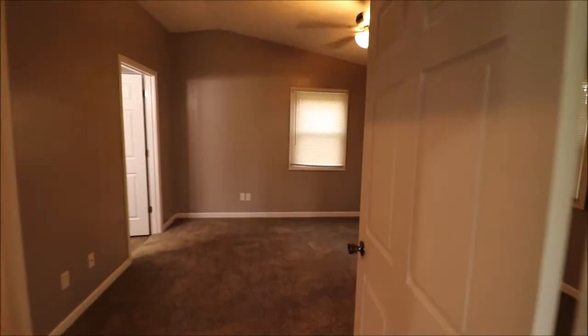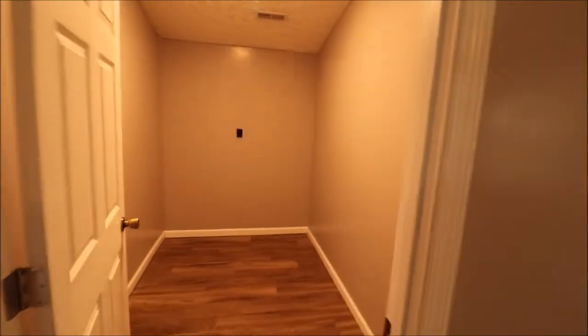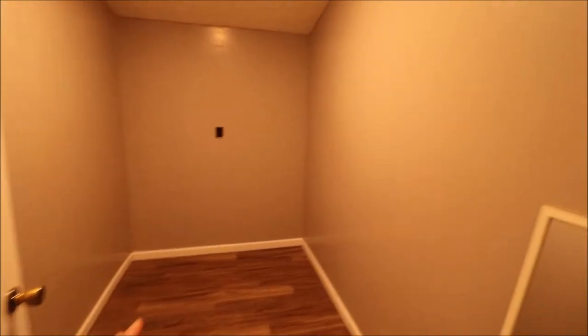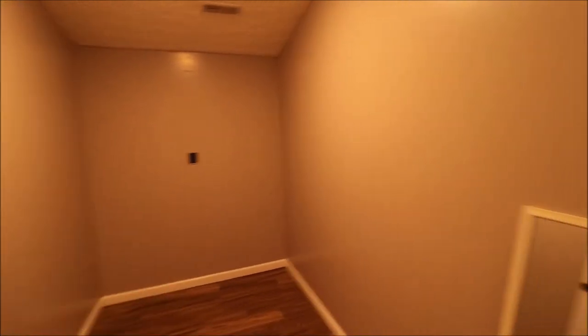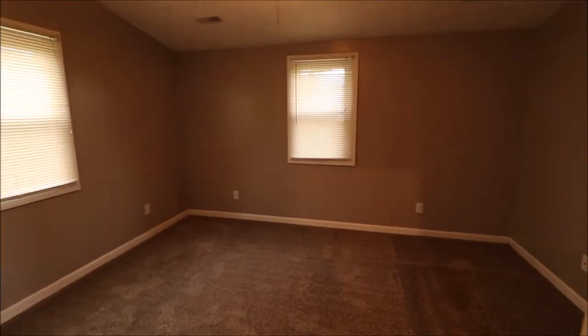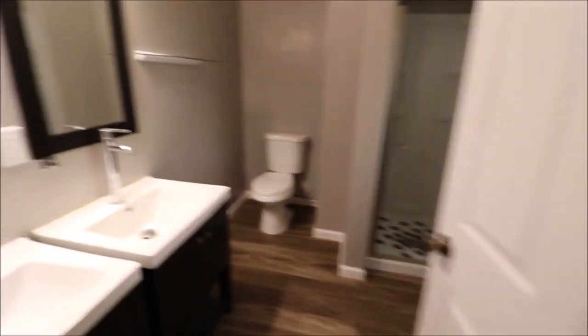We have vaulted or cathedral ceilings in here. We have the owner's suite here — this is one whole side of the house. A walk-in closet here, ready for however you want to customize it. We even have electric in here. Vaulted ceilings in here as well. Updated windows. This is on the back right of the home — this is the owner's suite.